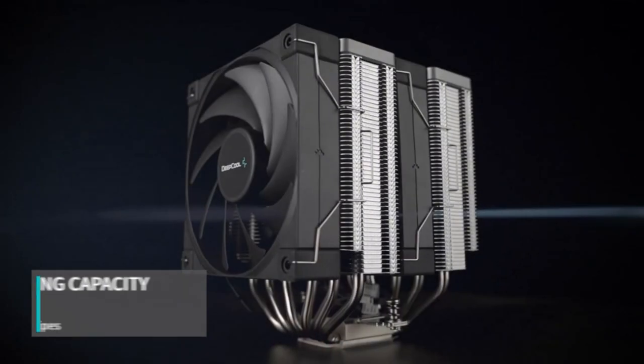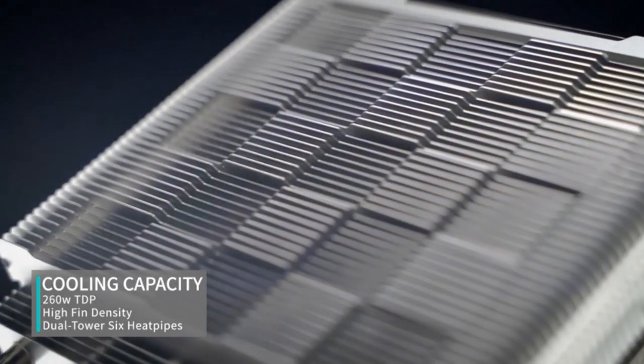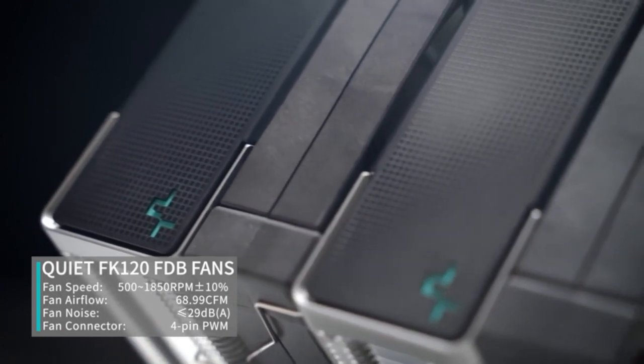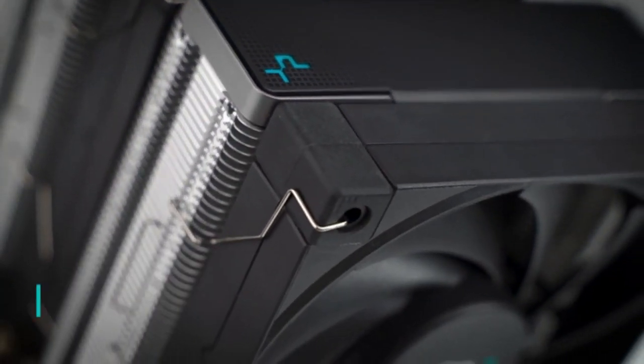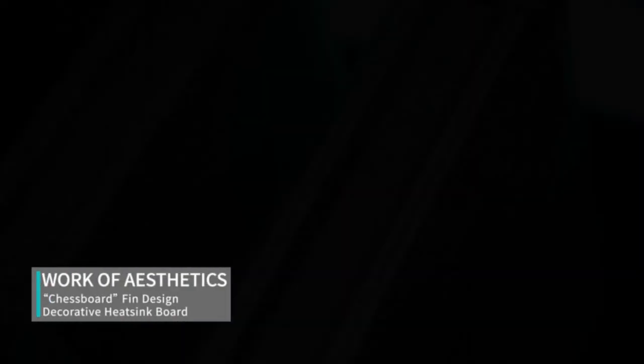Number 3: Deep Cool AK620 CPU Air Cooler — Best Budget Air CPU Cooler. The Deep Cool AK620, a budget air CPU cooler, features two 120mm fans, a fan speed range of 500 to 1,850 RPM, and no RGB fans.